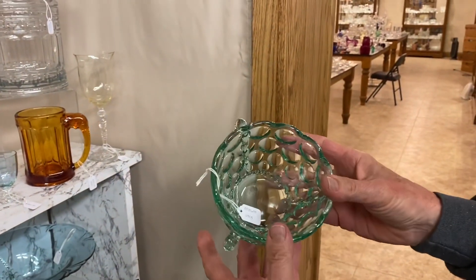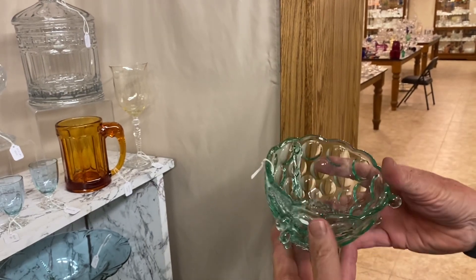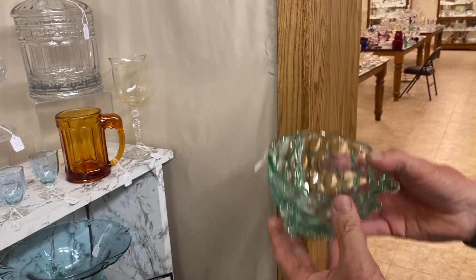Here's a Whirlpool three-handled mayonnaise bowl in limelight or Zircon — whatever color you want to call it — and it's $135.